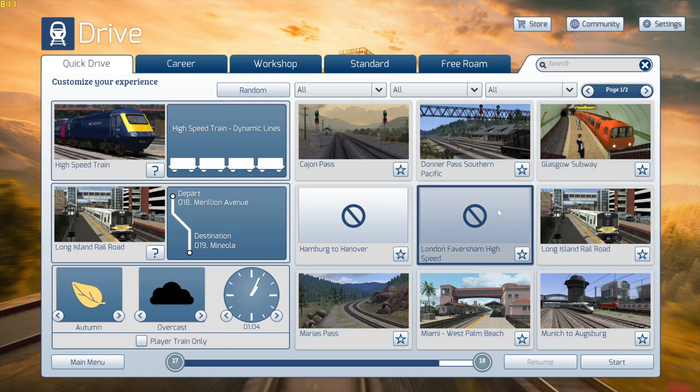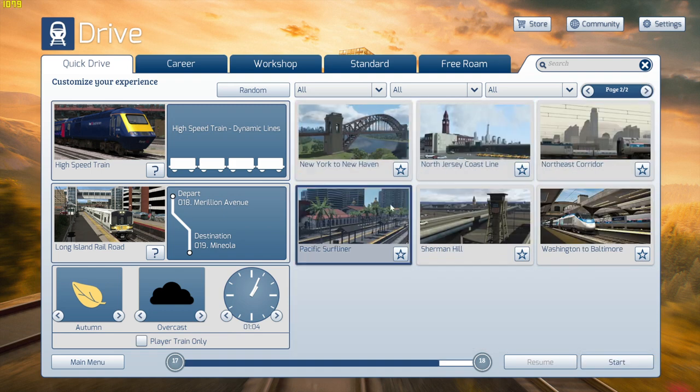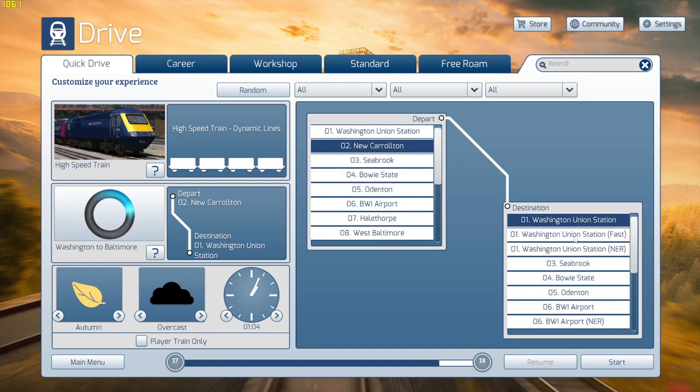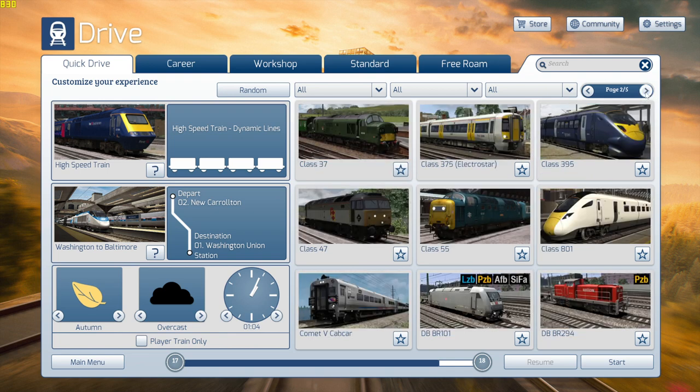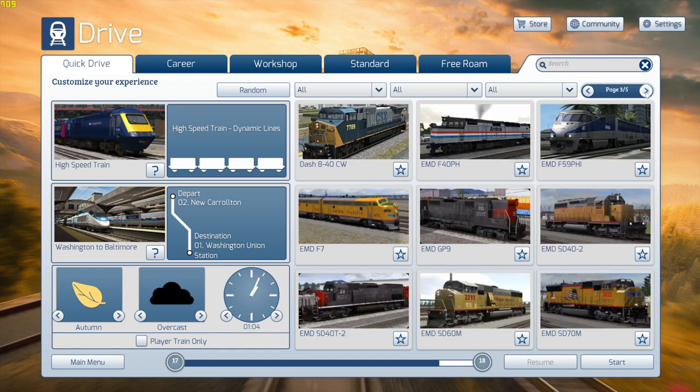We have the Glasgow Subway, Long Island Railroad, and Washington to Baltimore. We also have the AM7, which I haven't driven in years — I think that one's fully retired now; I don't think Amtrak even uses those anymore. I'm not too familiar with trains overall.